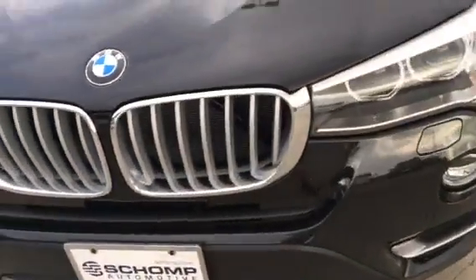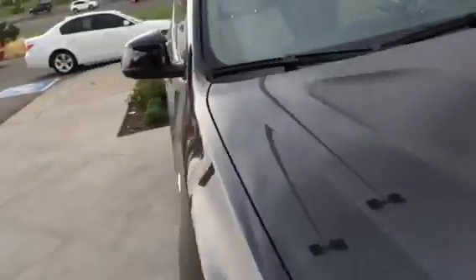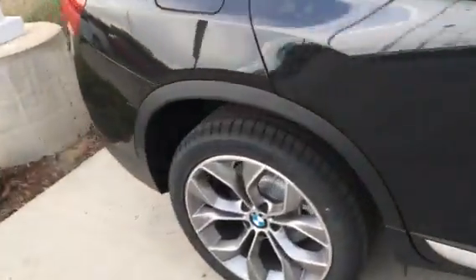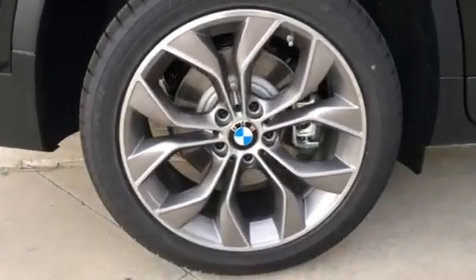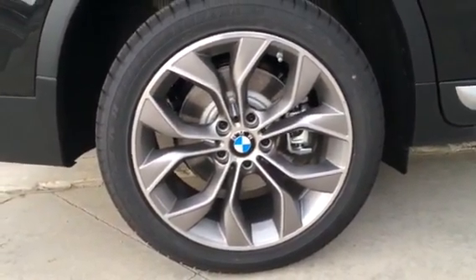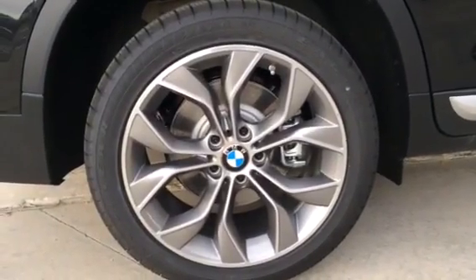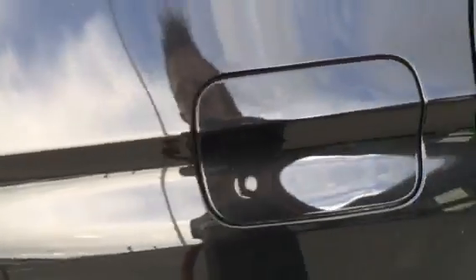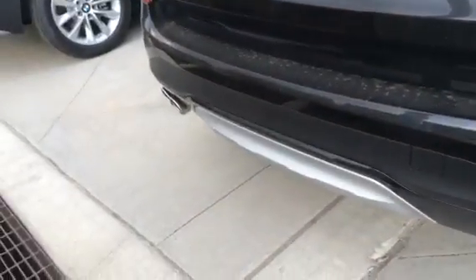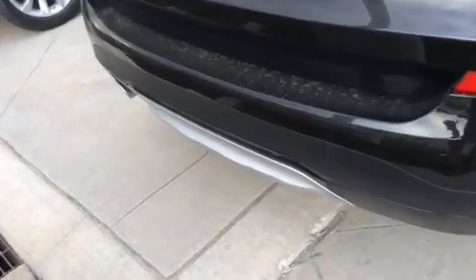BMW kidney grills. Chrome roof rails. 19-inch X-Line graphite alloy wheels wrapped in Goodyear Eagle 245/45 R19 tires. Your fuel tank, radio receiver, rear spoiler with third brake light, rear windscreen wiper, parking sensors, and dual chrome exhaust on one side with your underbody spoiler.